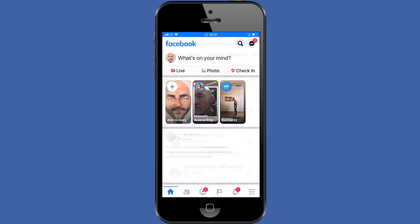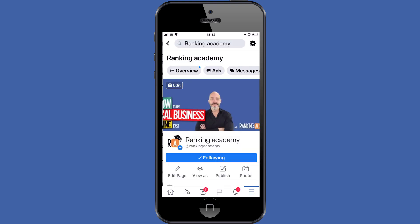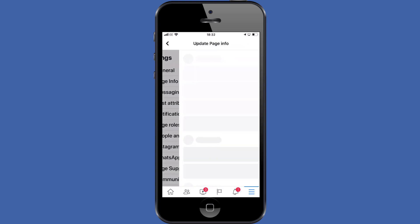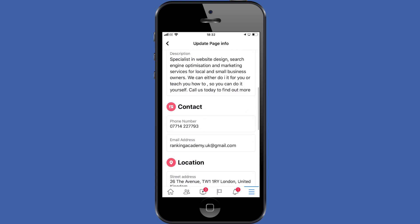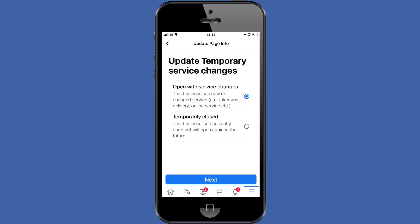Let me show you how it's done. Log into your Facebook app and tap the hamburger menu on the bottom right hand corner. Select your business page. On the top right hand side corner, tap on the clock icon then tap the page info option. Scroll down to the hours section and tap the temporary service changes option. To mark your business as temporarily closed, just tap on the radio button next to the option and click save.